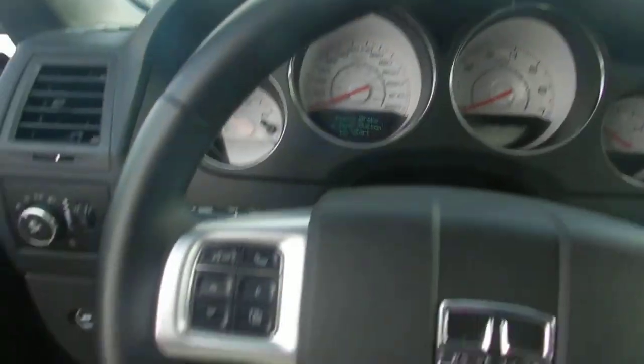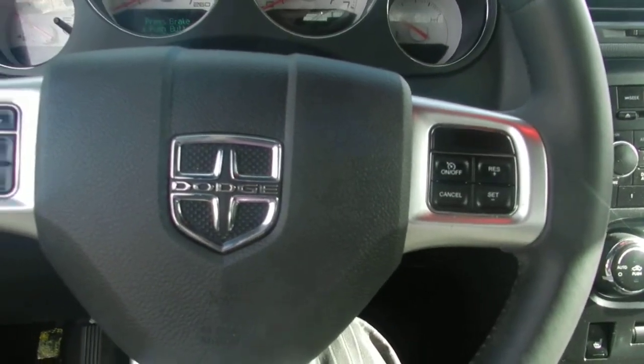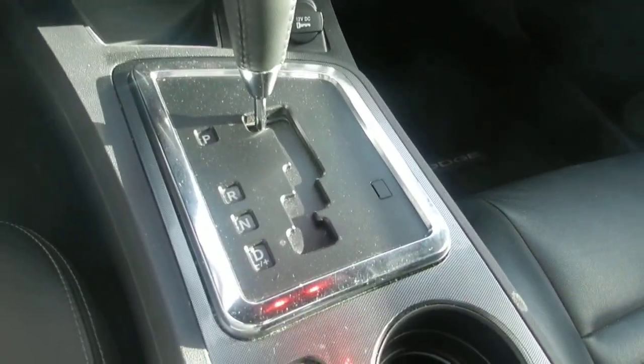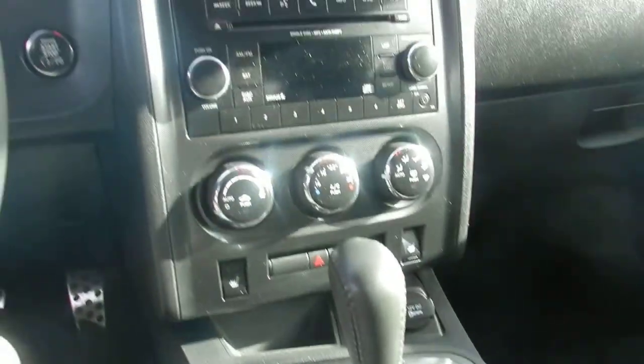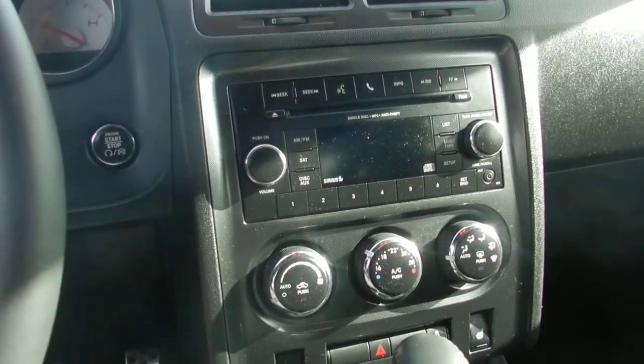Here's our dashboard. Steering wheel controls for cruise. We also have our shifter — this is a 5-speed automatic transmission. CD and air conditioning.